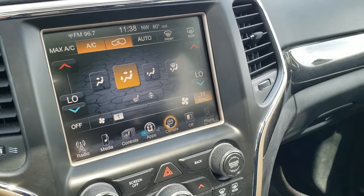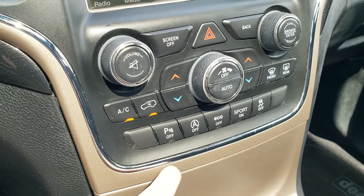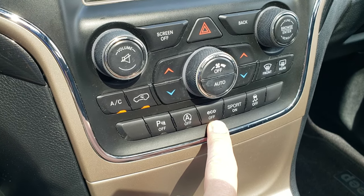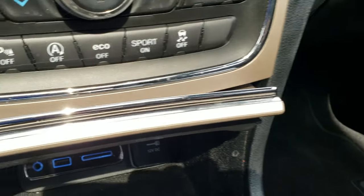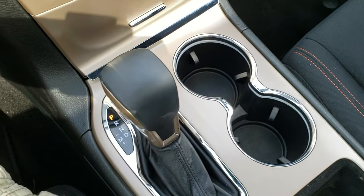You can do your climate control up on the touchscreen or down on the lower controls. You get backup parking sensors, start-stop technology — you can put it in eco mode or turn it off for sport mode — and your stability control, which you can also turn off. It has an AUX, USB, and SD card hookup, and this is the 8-speed automatic transmission.